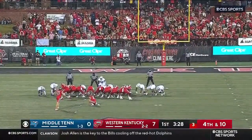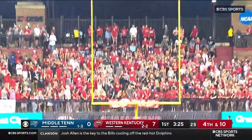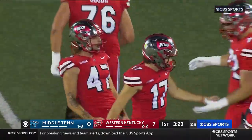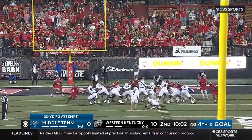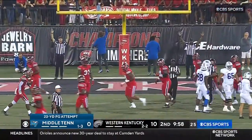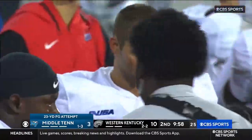It'll be a 45-yarder. He's got the leg for it. The kick is up and it's just inside the left upright — and it is good. The Blue Raiders trying to get their first points of this rivalry matchup, and a little chip shot is good. Middle Tennessee on the scoreboard.